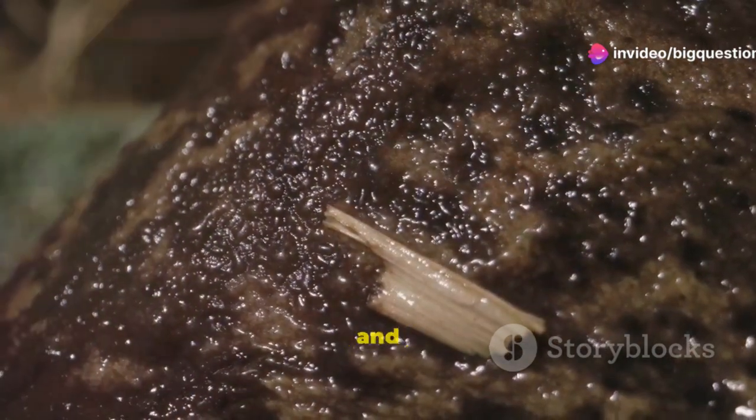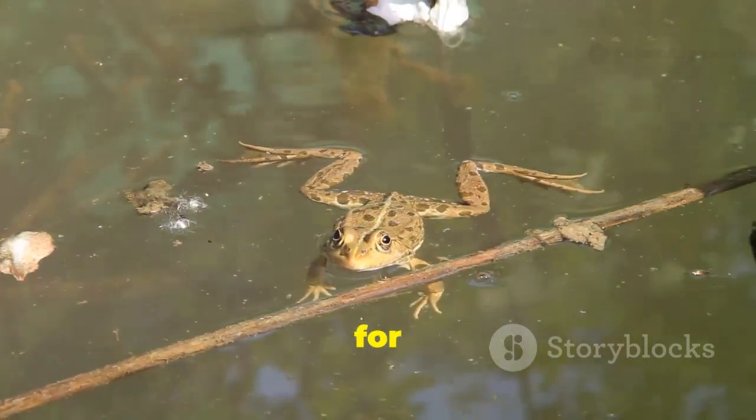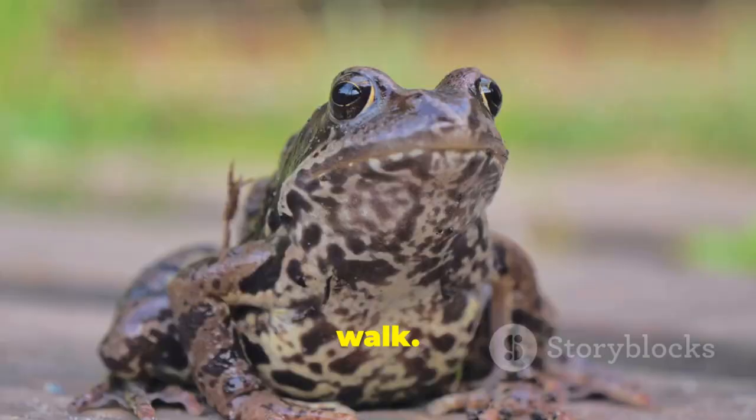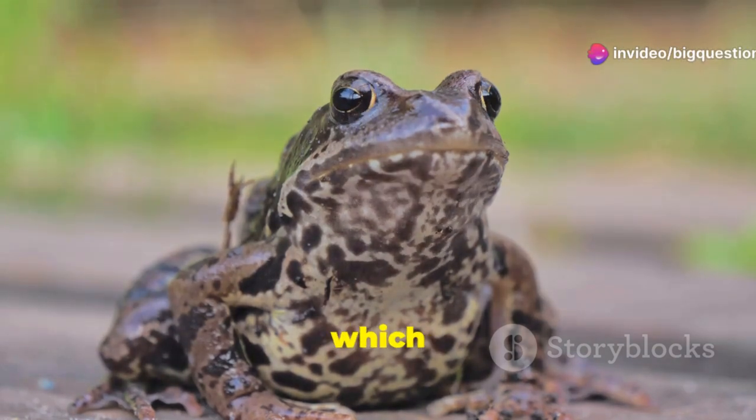Frog skin is moist and smooth. Frogs have slim bodies and long legs, which are better for long leaps and fast swimming, whereas toads have short forelimbs and hop or walk. Toads also have big glands behind their eyes called paratoid glands, which produce poison.